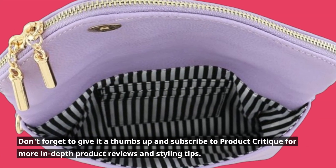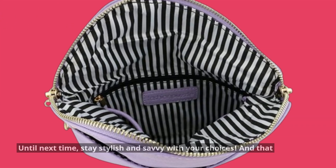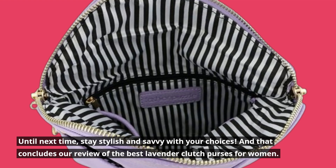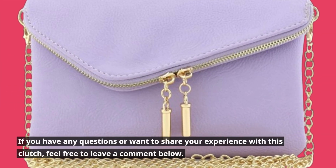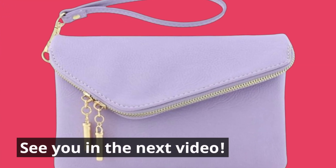Don't forget to give it a thumbs up and subscribe to Product Critique for more in-depth product reviews and styling tips. Until next time, stay stylish and savvy with your choices. If you have any questions or want to share your experience with this clutch, feel free to leave a comment below. See you in the next video.